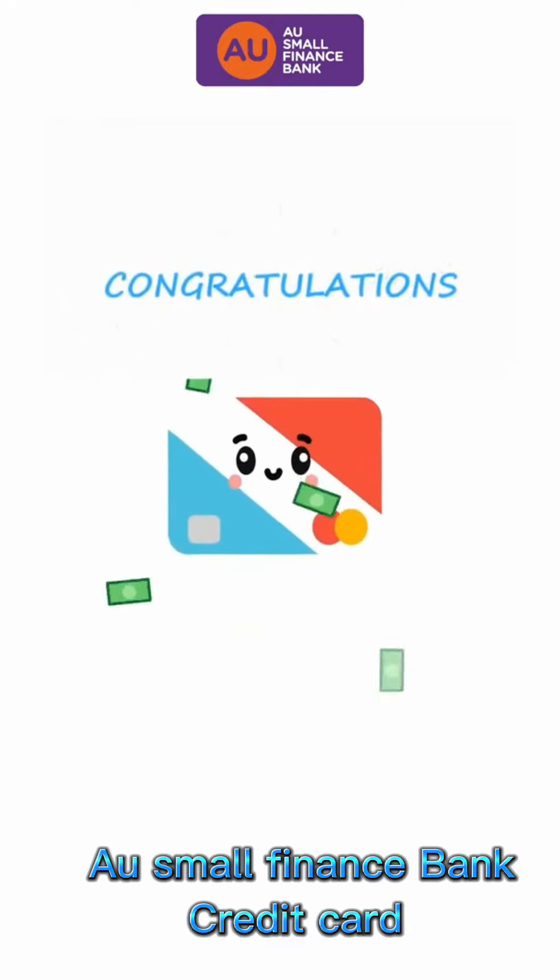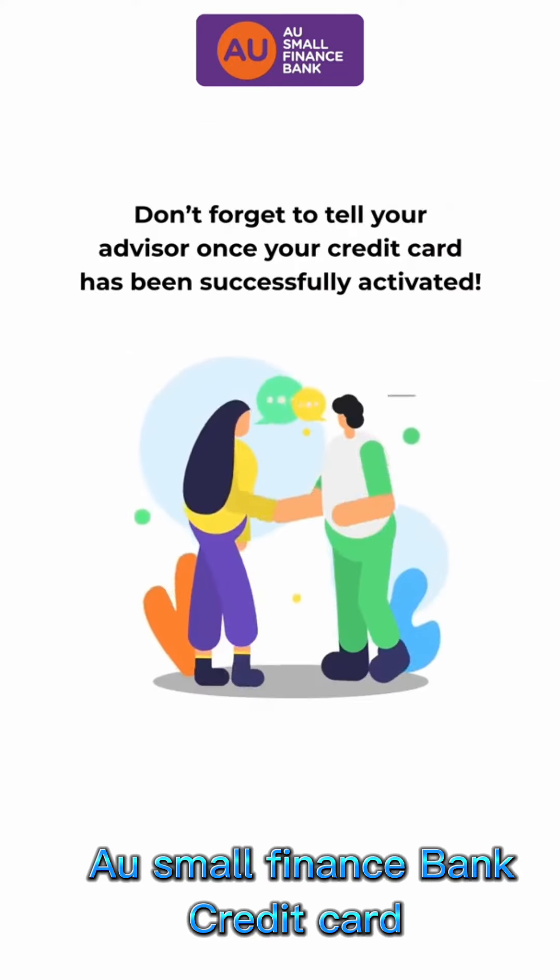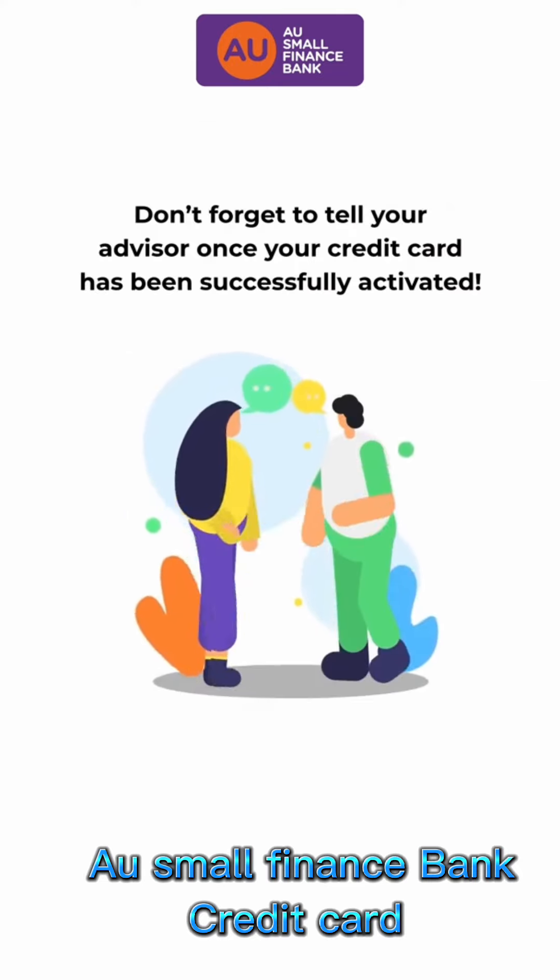Congratulations! Enjoy the benefits of AU Small Finance Bank Credit Cards. Don't forget to let your advisor know once your credit card has been successfully activated. Thank you!